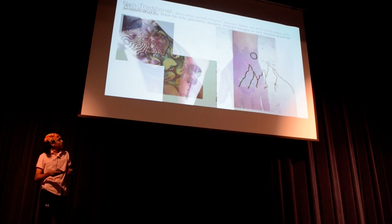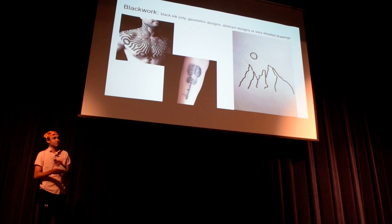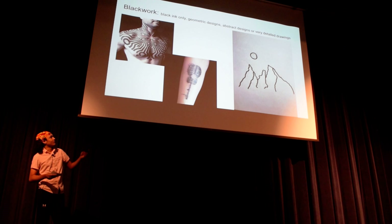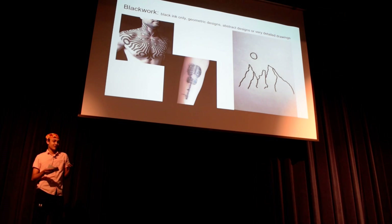The next style is blackwork. This just features black ink and a lot of geometric designs. And there's mine there on the right — it's like New Hampshire hiding in the mountains, kind of fits in there.